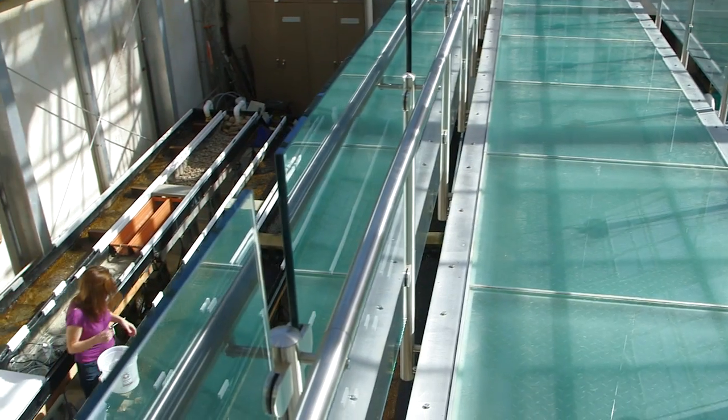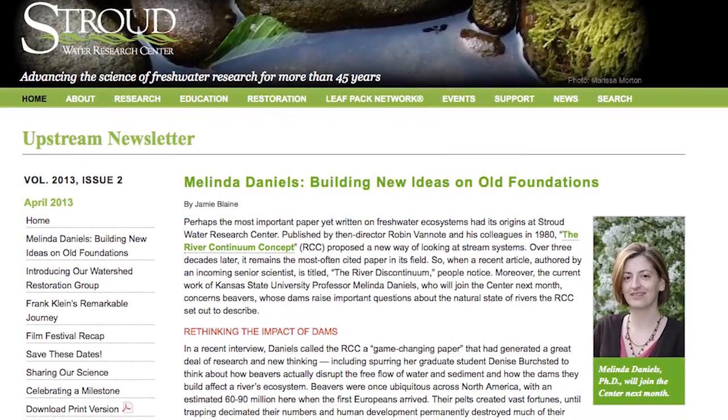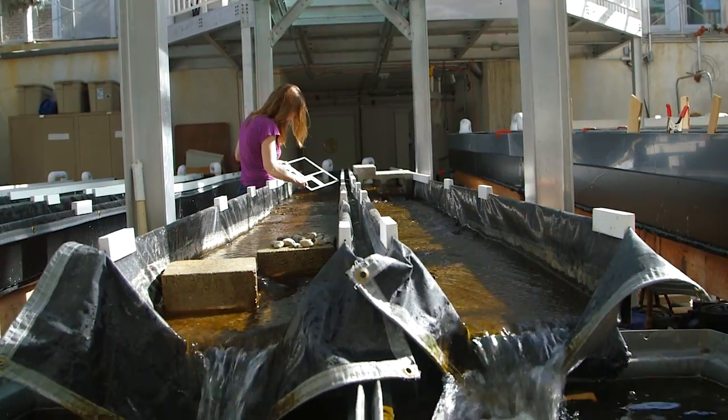My name is Melinda Daniels and I'm an associate research scientist at the Stroud Water Research Center. A typical day for me is coming into the research center and checking in with my lab group, checking in with my employees, preparing research presentations and papers, and doing some field work going out and sampling rivers and streams.